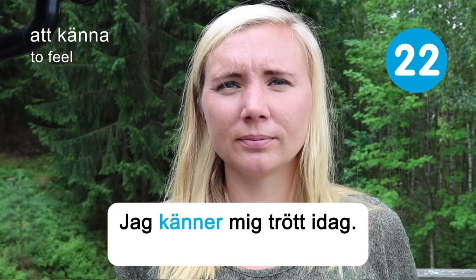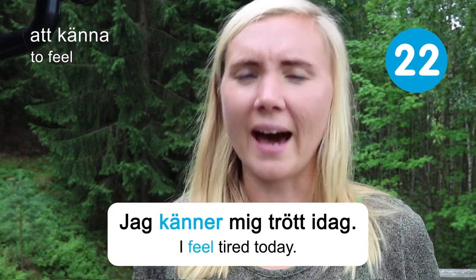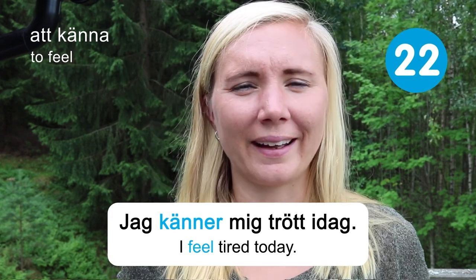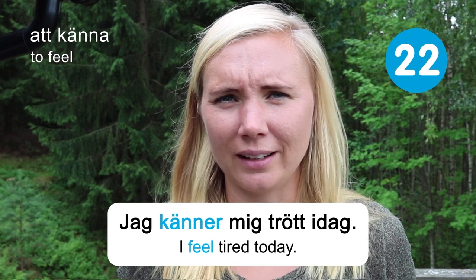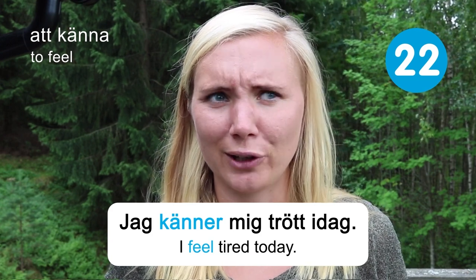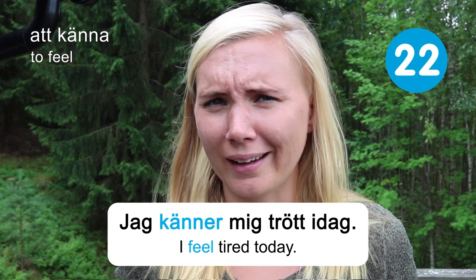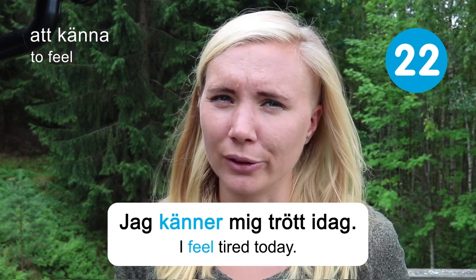I feel tired today. I guess we all feel tired sometimes. I hope you're feeling very alert learning all the Swedish today, though.